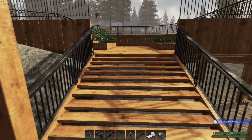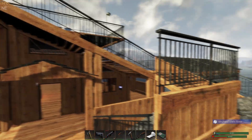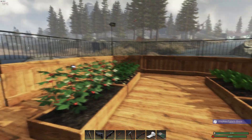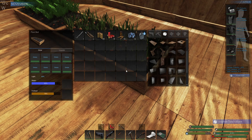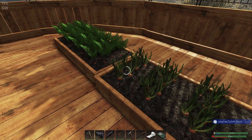Hey everybody, I'm StephenTube1967 and we are in Subsistence. It's a nice day. We're still in November — December hasn't quite made it here. How's everybody doing? Great.